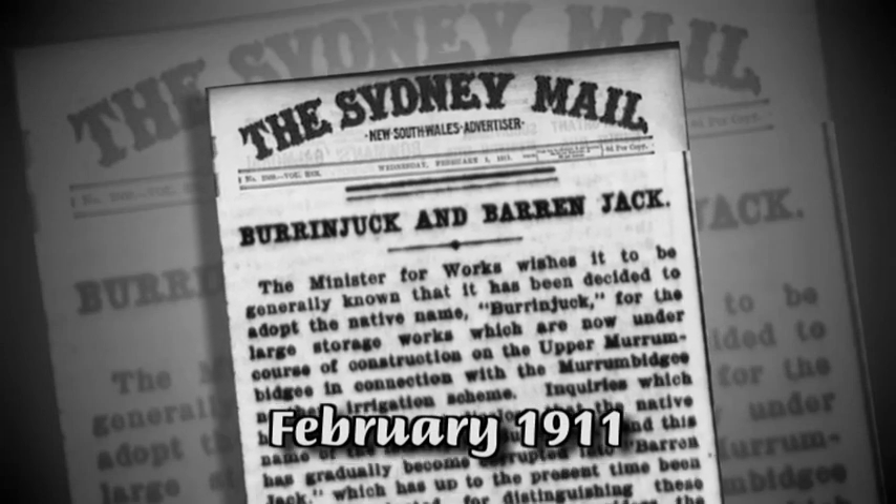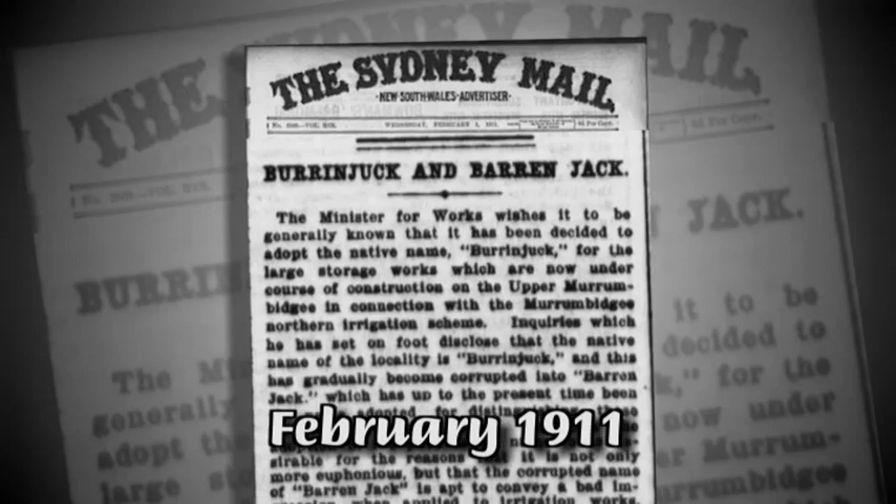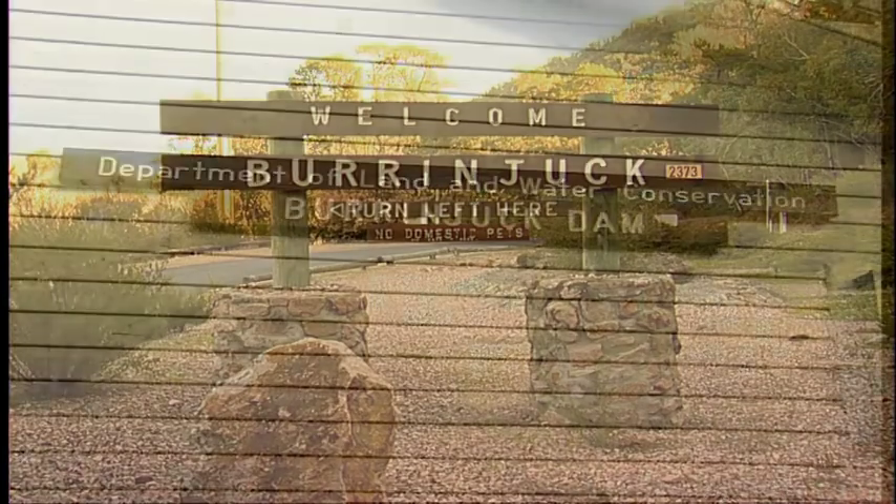In February 1911, the Minister for Public Works, the Honourable Arthur Griffith, announced in the Sydney Mail that the original native name, Burrinjuck, would be far more suitable than the alternative.